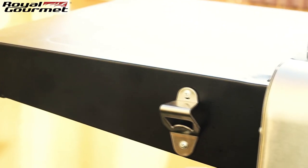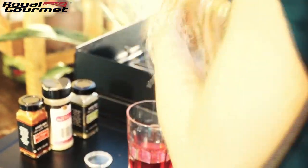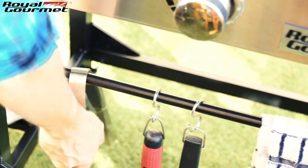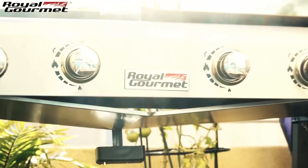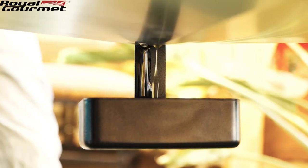Folding side tables are equipped with a bottle opener and accommodate multiple cooking utensils, great for everyday or large gatherings. At the front of the cart, a towel rack with hooks provides convenience for hanging grill tools. With a built-in grease channel and removable drip cup, the GD401 allows for easy cleanup at the end of each use.